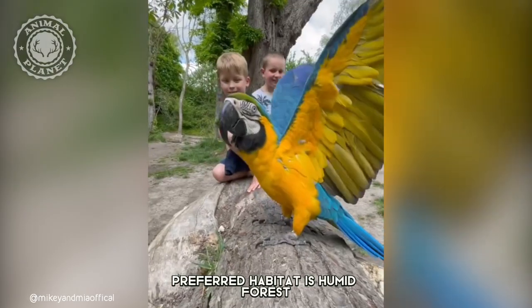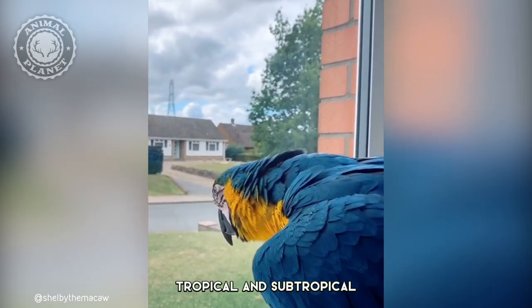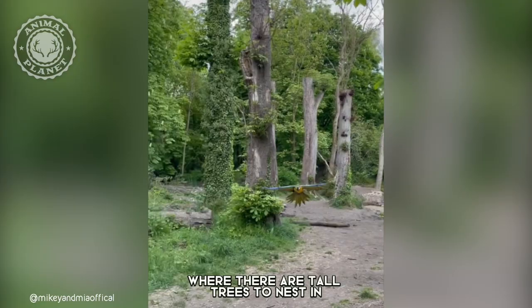The Blue and Gold Macaw's preferred habitat is humid forest, tropical and subtropical, where there are tall trees to nest in.